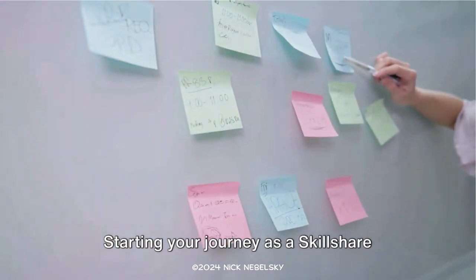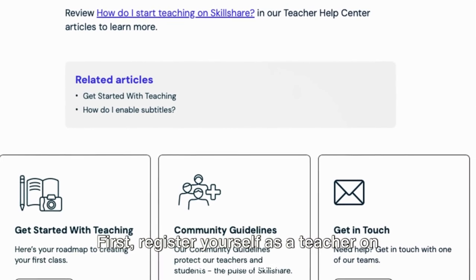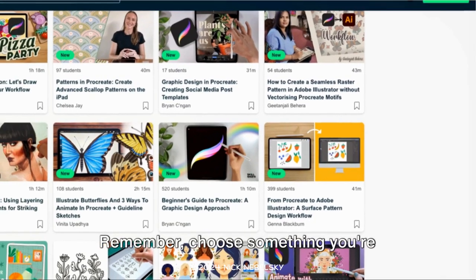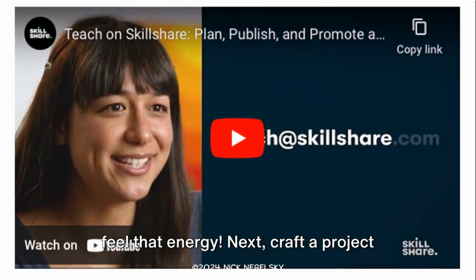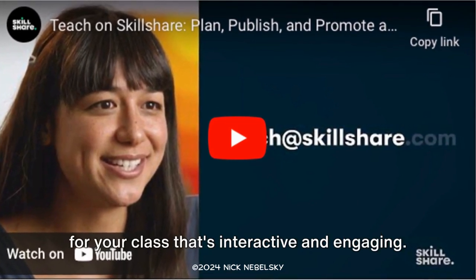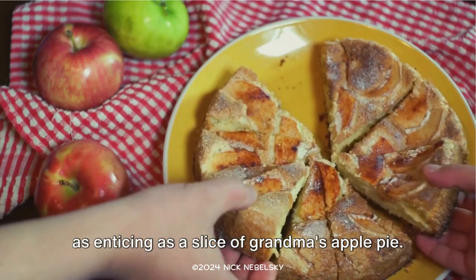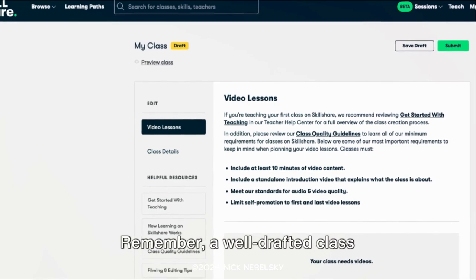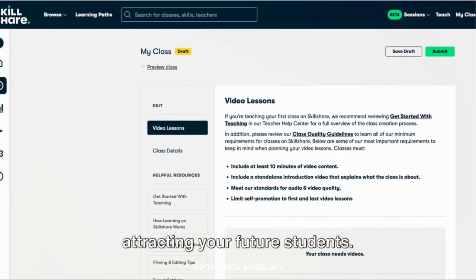Starting your journey as a Skillshare teacher is as easy as ABC. First, register yourself as a teacher on the platform. Then, it's time to pick a topic — choose something you're passionate about and your students will feel that energy. Next, craft a project for your class that's interactive and engaging. Lastly, draft a class description that's as enticing as a slice of grandma's apple pie. Keep it clear, concise, and compelling. A well-drafted class description is your first step towards attracting your future students.